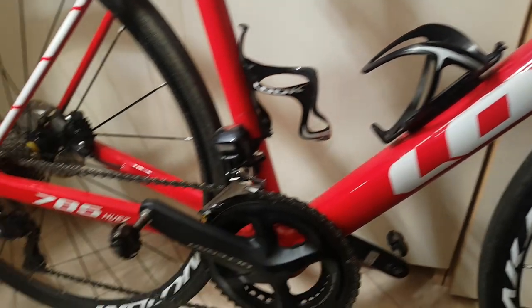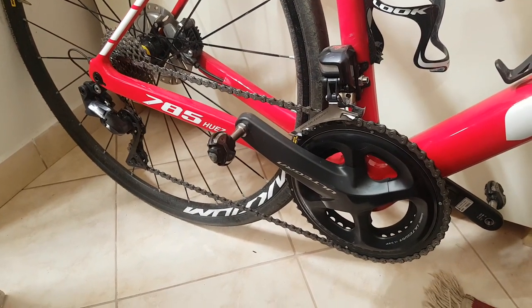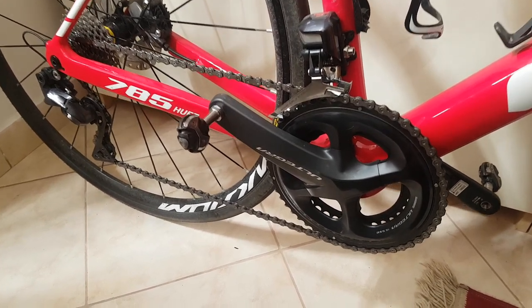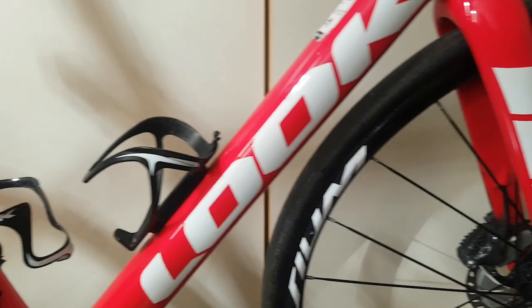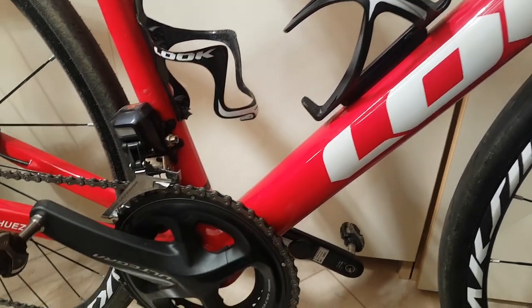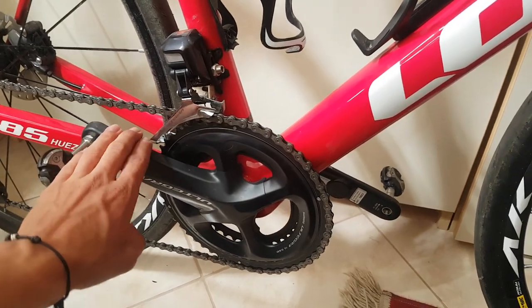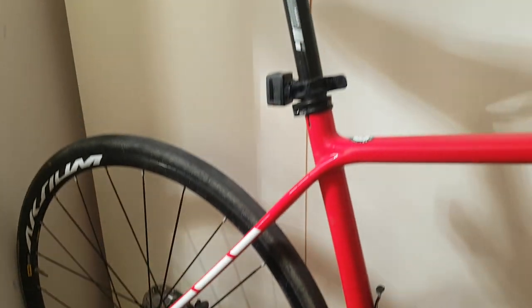From subjective ride feelings, you can't really tell it's not a super high-end bike. The thing becomes quite obvious though when I start comparing my data and comparing the power numbers to the speeds I'm doing. That's where the most obvious difference is, because you have to really work a lot harder on a bike like this than on a fully optimized superbike that I have at home.